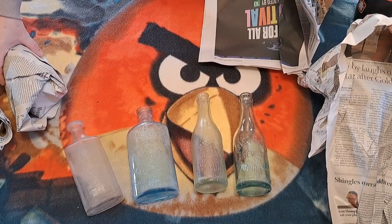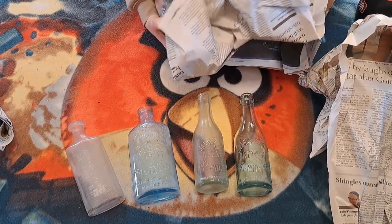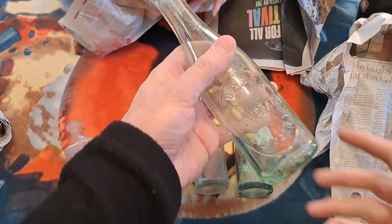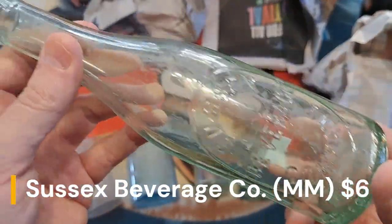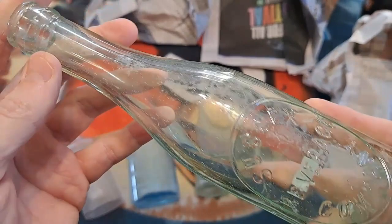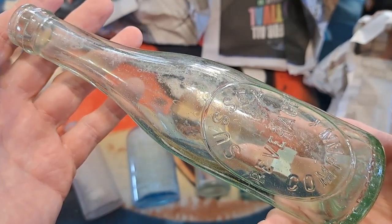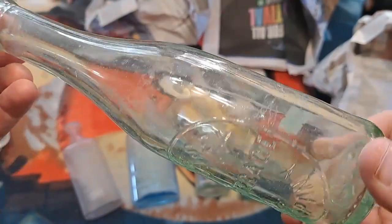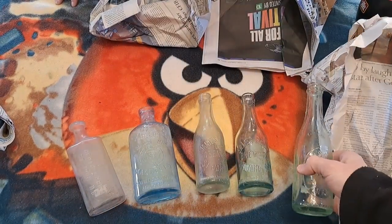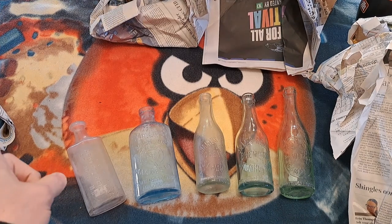Two left to go. Jane unwraps the next one - it feels like Christmas! Oh, it's Sussex - a Sussex Beverage Company, another local one. Great condition, machine made, probably 1920s. The price? $6. I would have expected that to be $35 - if you looked on eBay, that's probably what they're trying to sell them for.